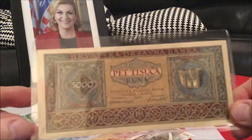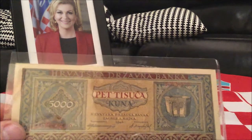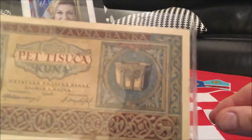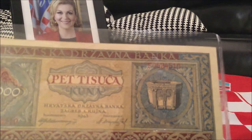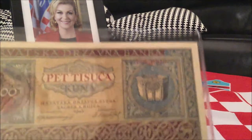It's a pretty good-looking note, very colorful, designed by artist Vladimir Kirin. The image here is of the Visoslav font, which is an important symbol of Croatian history, dated about 800 A.D.